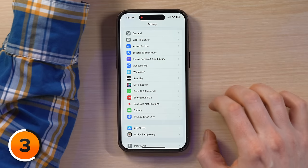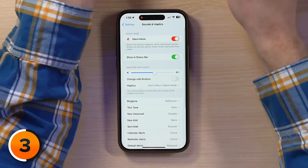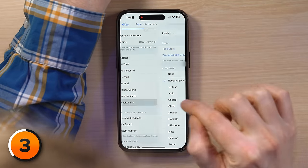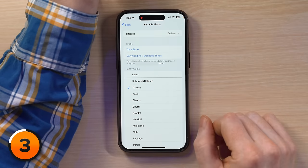Head to Sounds and Haptics. There's a new Default Alerts section, which you'll find if you scroll down — tap on that. Rebound is the default, and we can try a different one. Much better. Unfortunately, there still aren't any customizable alert tones in this section, but at least it's a step up from what we originally had, which was no control at all.